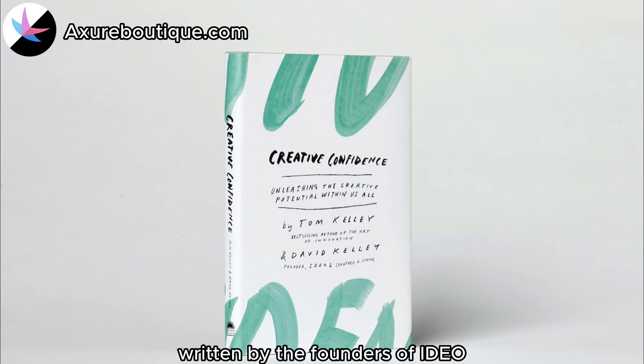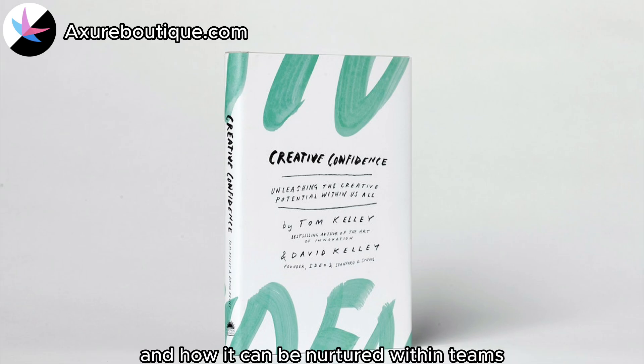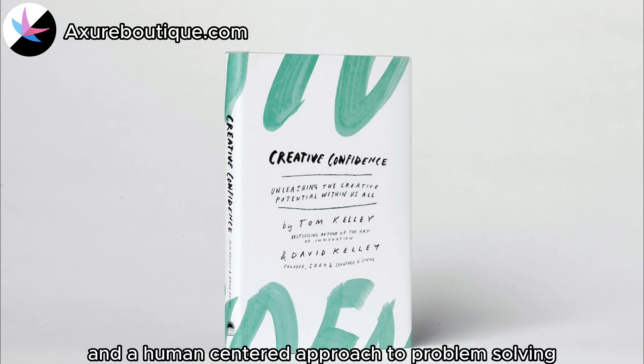Creative Confidence by Tom Kelly and David Kelly: Written by the founders of IDEO, this book explores the concept of creative confidence and how it can be nurtured within teams. It encourages design leaders to embrace experimentation, collaboration, and a human-centered approach to problem-solving.